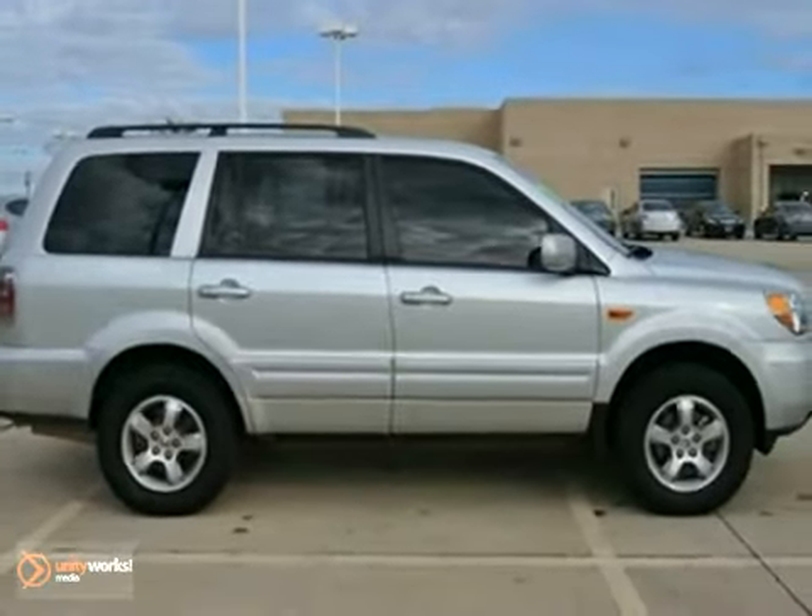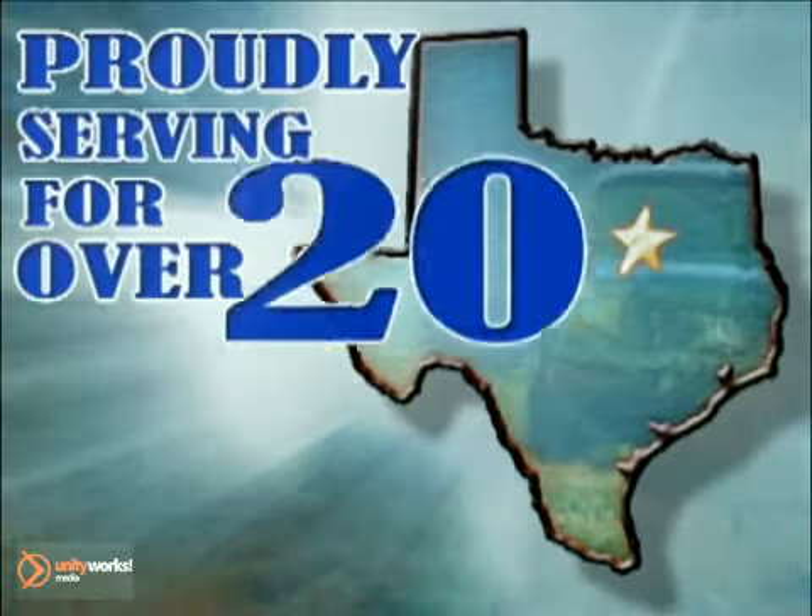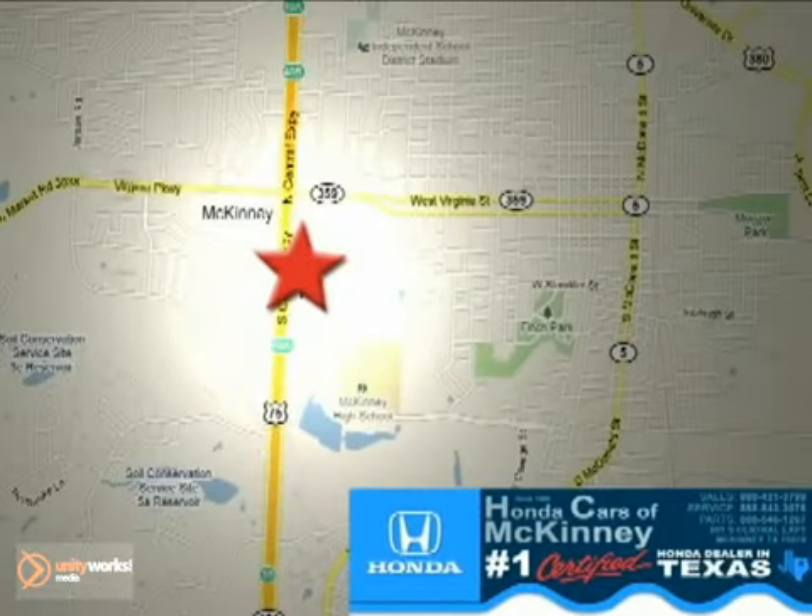Come in for a test drive today. Honda Cars of McKinney — all we do is discount Hondas. Stop in today. We're conveniently located on Highway 75 northbound at exit 40A in McKinney.